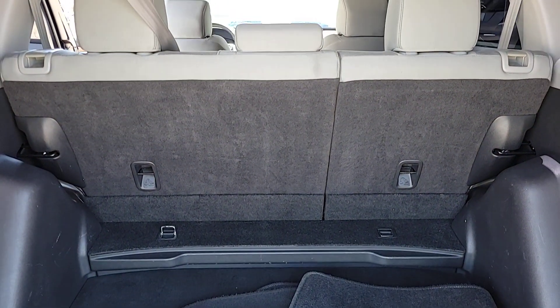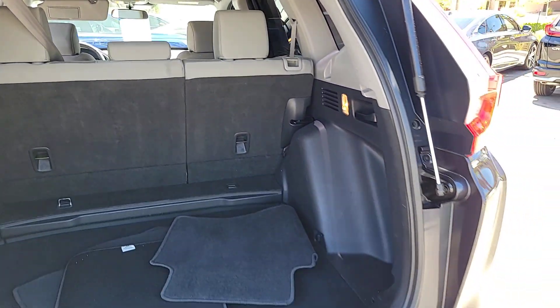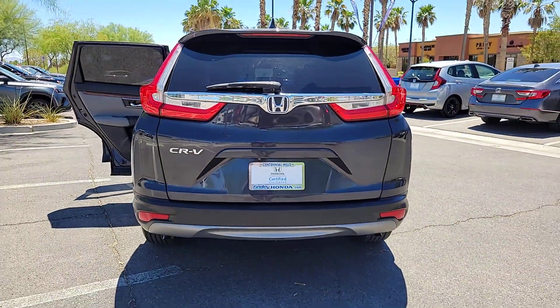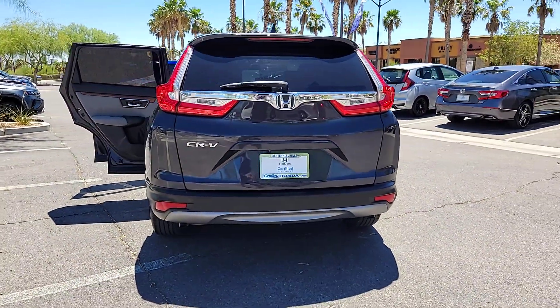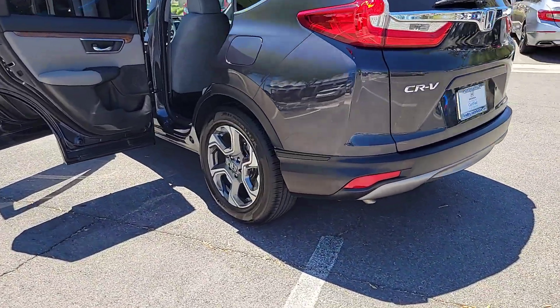The following are some of this vehicle's highlighted options: Apple CarPlay and/or Android Auto, Pre-Collision System, Sunroof/Moonroof, Keyless Entry, Heated Driver Seat, Fog Lamps, Heated Mirrors, Satellite Radio, Backup Camera.